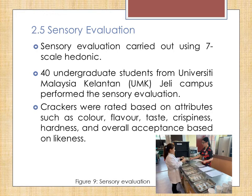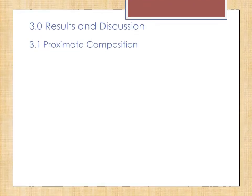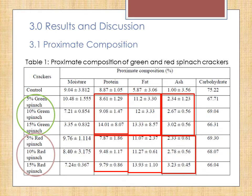The students rated the crackers based on attributes such as colour, flavour, taste, crispiness, hardness, and overall acceptance based on likeness. Now let's proceed to results and discussion. For proximate composition, which can be seen in Table 1, for green and red spinach crackers, the moisture and carbohydrate content decreased with increased percentage of spinach powder. In contrast, protein, fat, and ash content of both crackers increased with increased percentage of spinach.